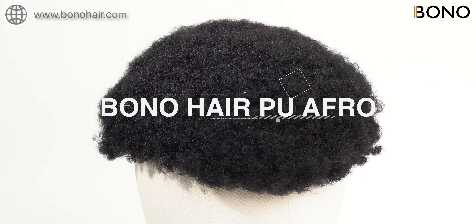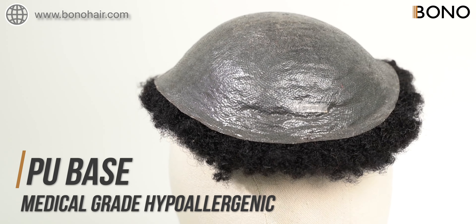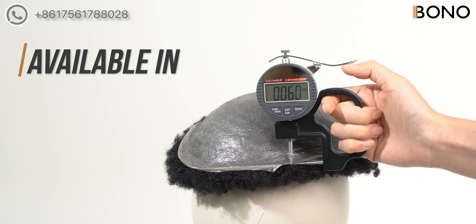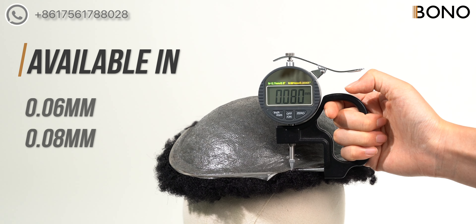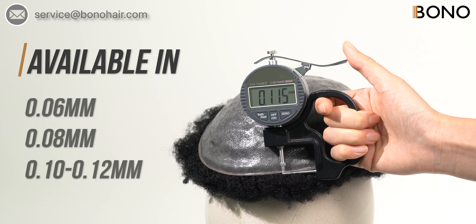Introducing Bono Hair PU Afro, a revolutionary hairpiece designed with a medical grade hypoallergenic PU base for maximum comfort and durability. Now available in a range of thickness options, including 0.06mm, 0.08mm, and 0.10-0.12mm, you can choose the perfect fit for your desired style and volume.